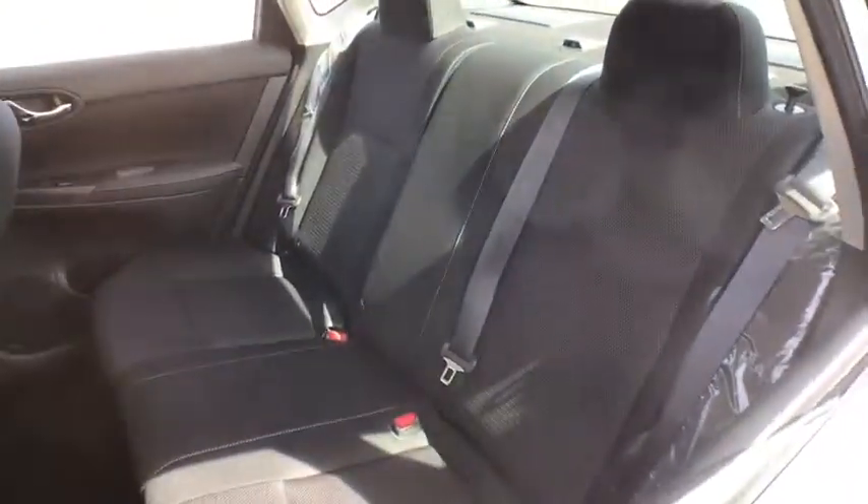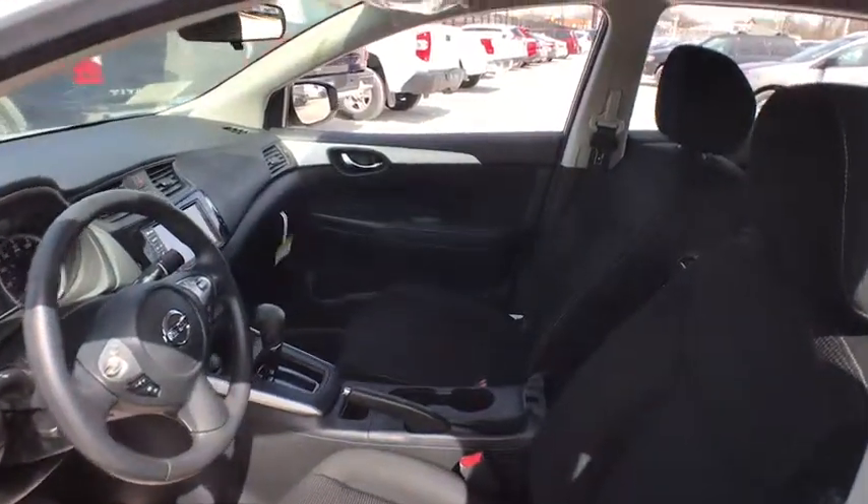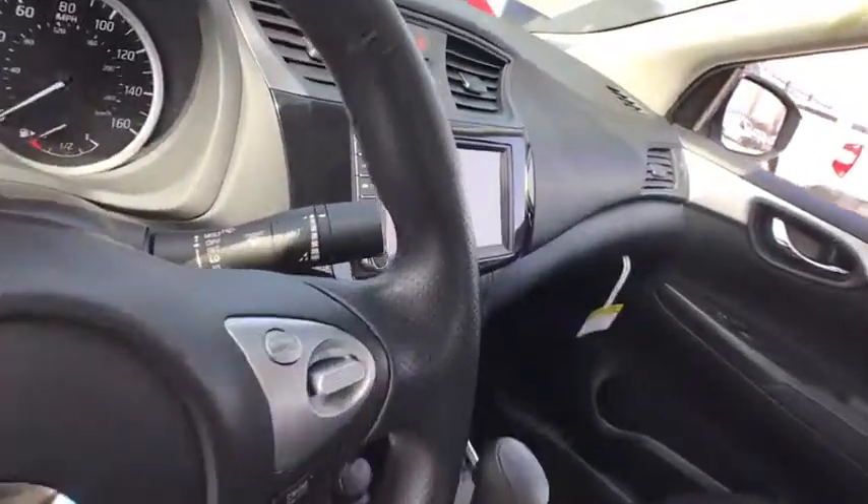Rear defrost, AM FM stereo radio, front wheel drive, MP3 player, power door locks, power windows, trip computer, passenger airbag, child safety locks.